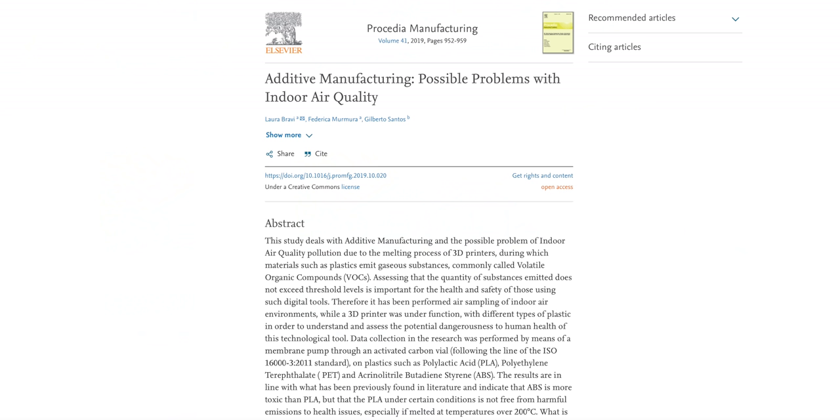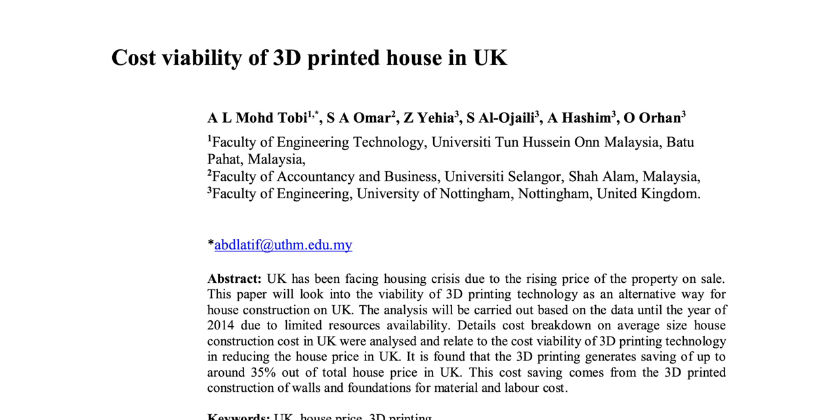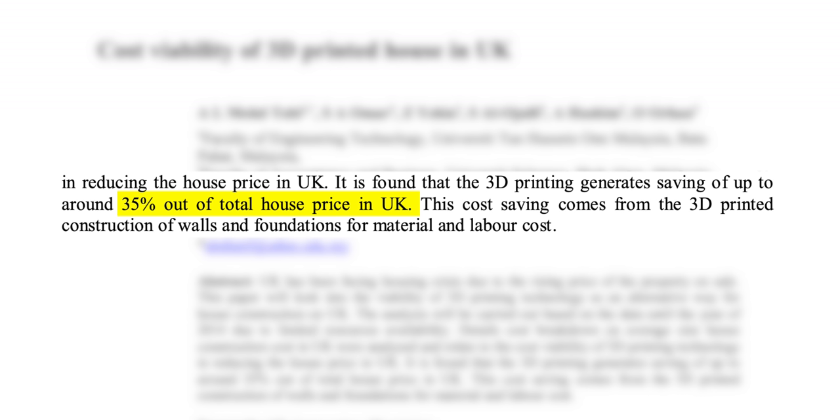But what about the process itself? It's great that you can get a 3D printed house pretty fast, but you need to add additives to speed up the layer's hardening process, and apparently those could pollute the indoor air. Also, when feeding plastic to a 3D printer, the melting process releases volatile organic compounds (VOCs). When looking at the price tag, the economic impact appears to be positive. UK researchers found that 3D printing can save up to 35% off a standard house's price, largely due to lower amounts of material and labor needed.